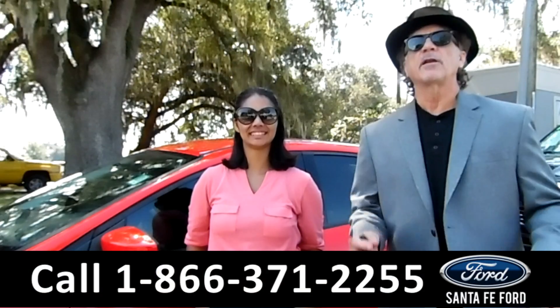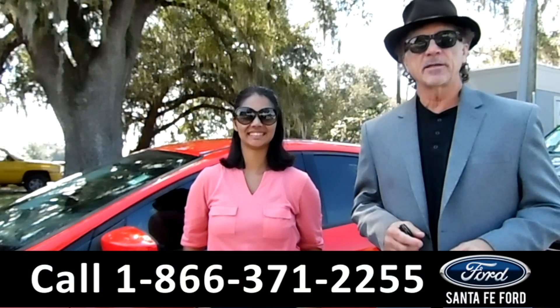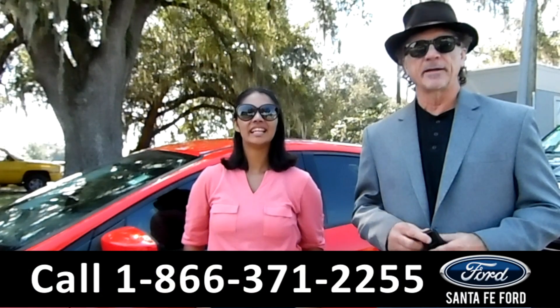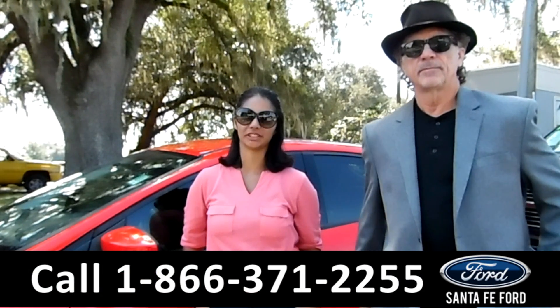Hey, this is Randy, and this is Brandy. SantafeFord.com, where it's easy — easy to find, easy to get to. I-75 at exit number 399. Here we have a 2013 Ford Focus SE. Stay tuned for more information.